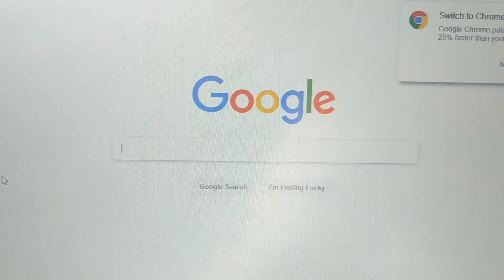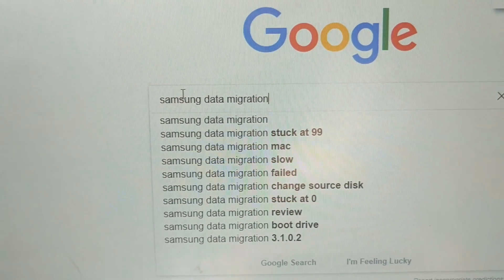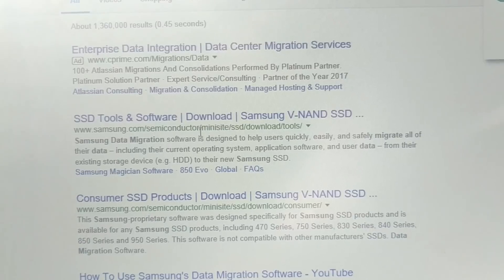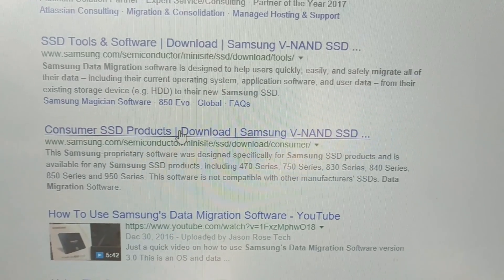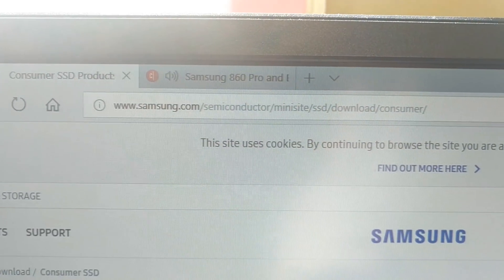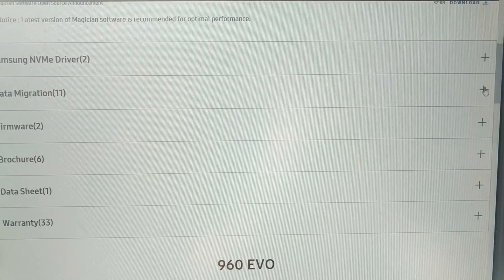Once you have your SSD and you're ready to migrate over to it, it's a pretty simple process. Go to Google and just type in 'Samsung data migration' — that will pull up the software. With the old ones they came with a disk, but these new ones you can't fit a disk in a rectangle box. It should be the link that says Samsung dot com — that's the actual link.